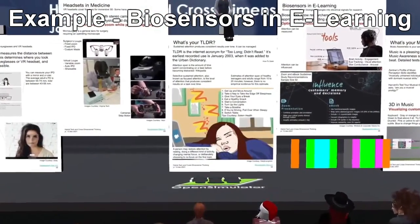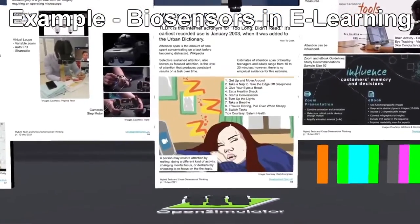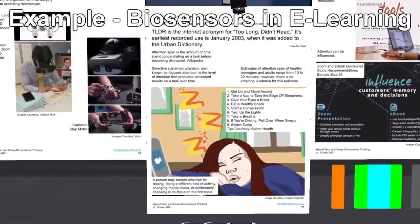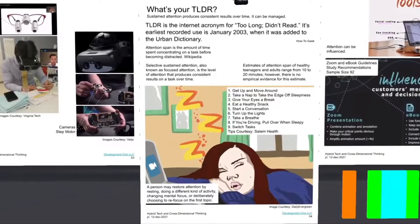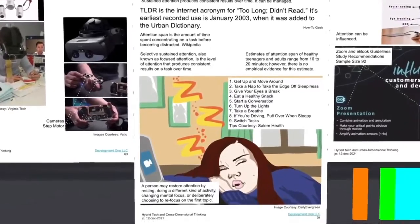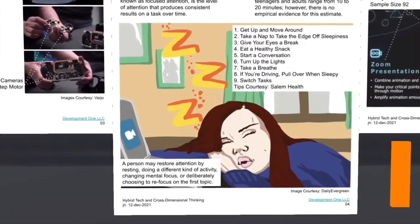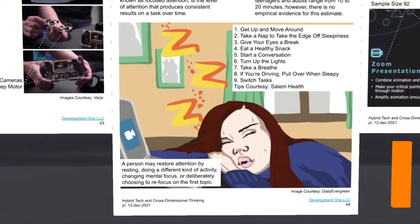What's your TLDR? The internet acronym for 'too long, didn't read' is TLDR, and its earliest recorded use is the Urban Dictionary in 2003. The picture on the slide shows you or me when our focused attention span has been exceeded while working online. Estimates vary, but we can usually handle 10 to 20 minutes at a time. Yet even the most focused of us must break and refocus.